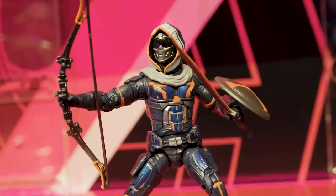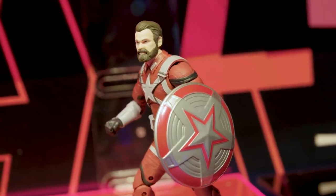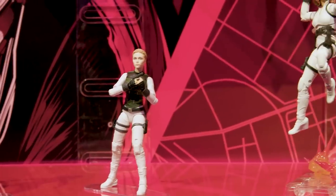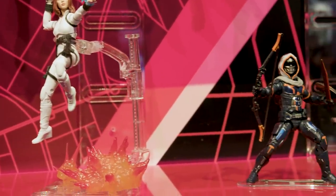We have Taskmaster complete with gear. And we have the Red Guardian, who is my new fave. One of the coolest things about these figures is that you can pose them and play with them in so many different ways, because they have so many interchangeable cool pieces, gear, and even special effects.